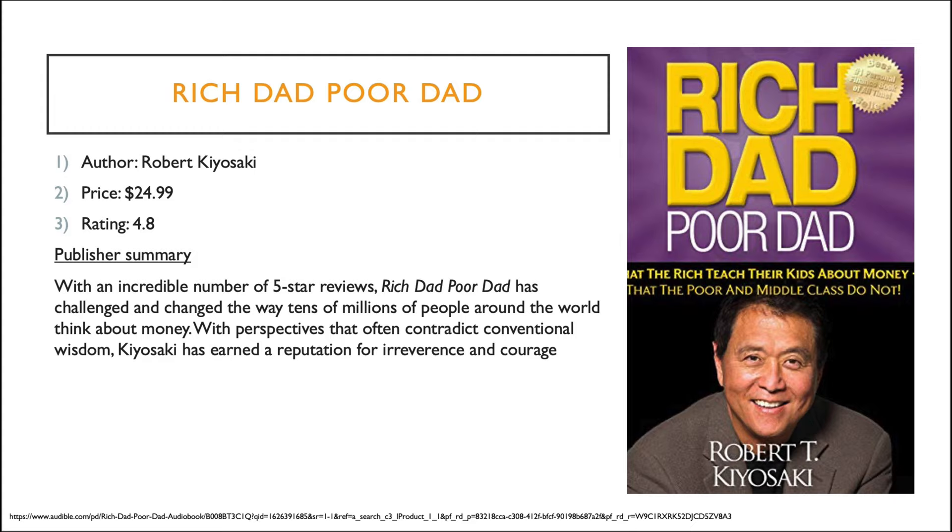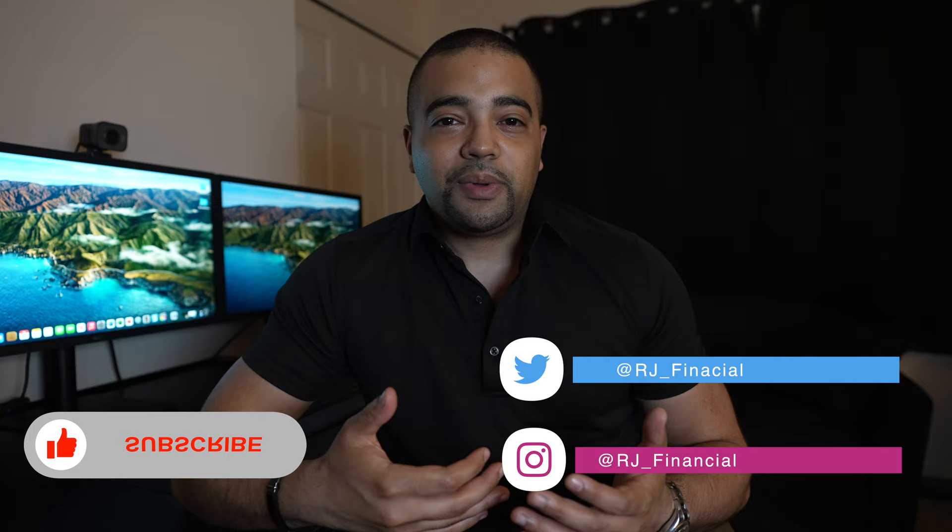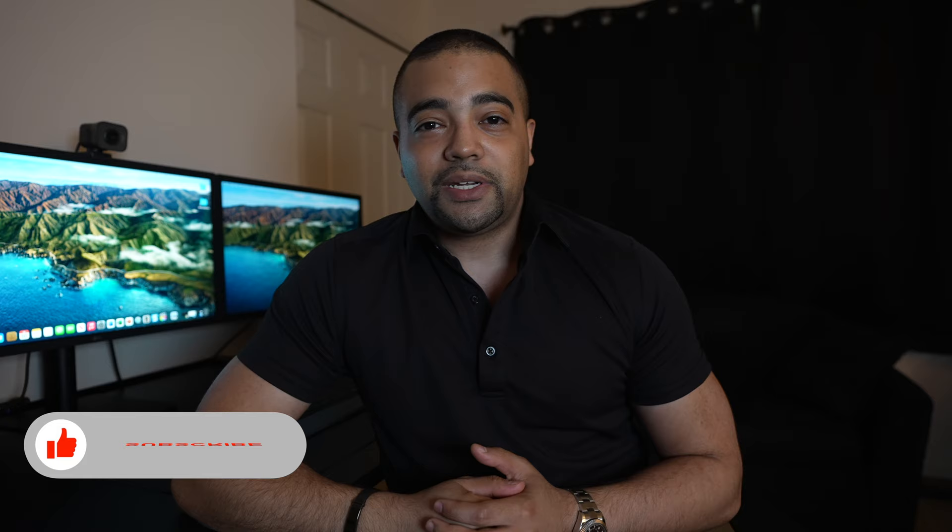There you go — those are 12 titles I've actually read over the years that I think are definitely worth it. If Amex or Audible is going to be footing the bill, this is one great way to use the digital entertainment credit. If you liked this one — a little different since we didn't talk too much about credit cards — drop a thumbs up below. Consider subscribing; I post content every Monday, Wednesday, and Friday. Let me know your own book recommendations in the comments below!